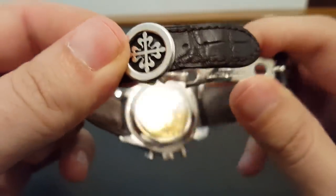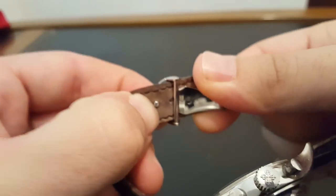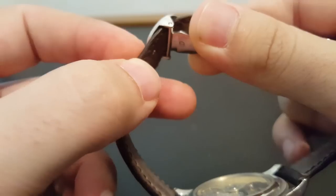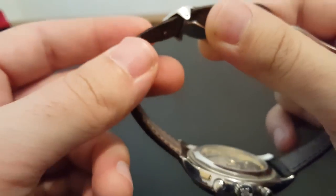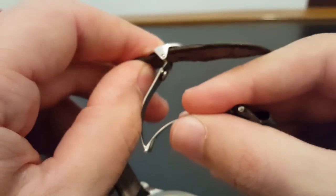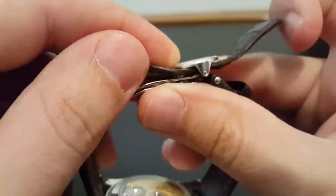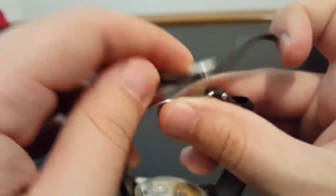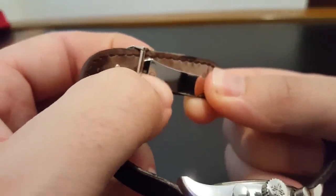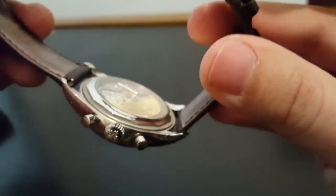Other than that, it comes on this deployant buckle, which is my least favorite part of the watch. The pin they use on this deployant is just a little bit too small, so it can come out of the hole — and if it comes out at the wrong time, your whole watch can just fall on the floor, which is not fun. The good news is that when it closes, they've made it so that the pin hits the inside of the buckle and kind of holds the watch on whether it's through the hole or not — there's no wiggle room for it to slip out. But it still makes me a little nervous and it's definitely not my favorite part of the watch.